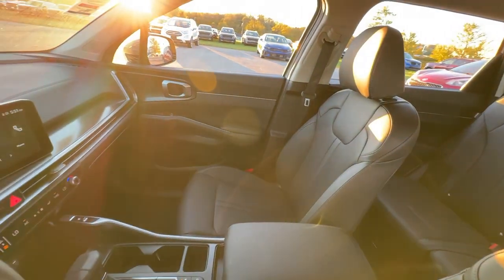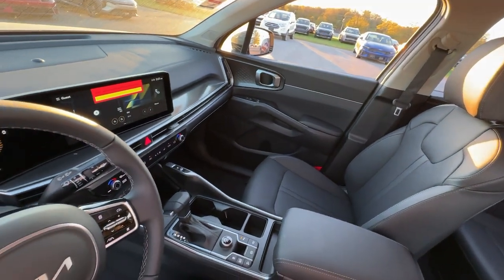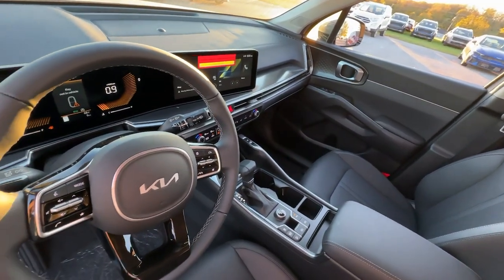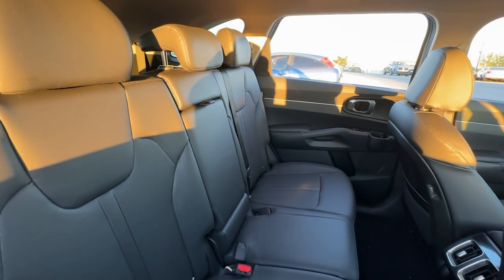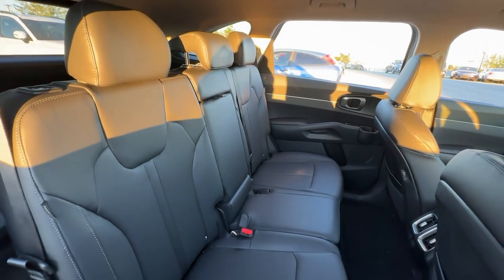Apple CarPlay and/or Android Auto, keyless entry, navigation system, remote engine start, backup camera, satellite radio, heated mirrors, dual-zone AC, power driver's seat, alarm.